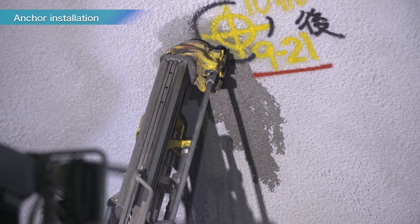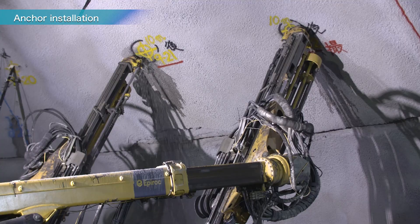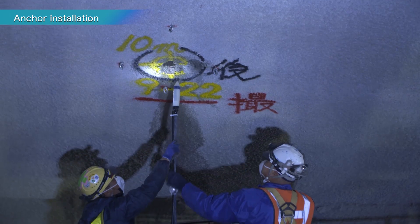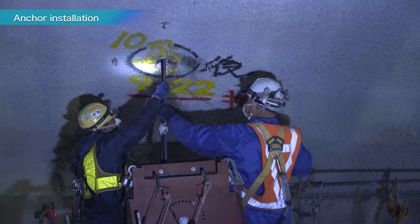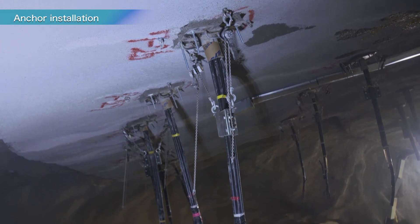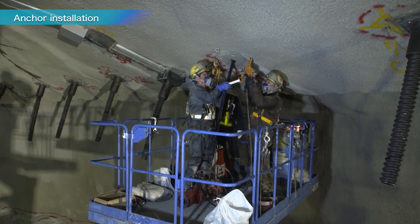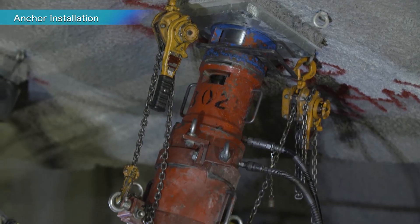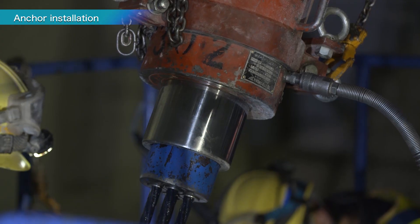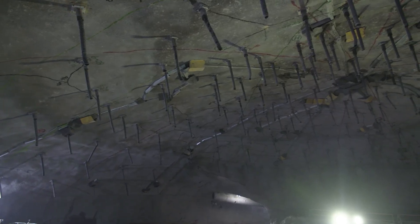The anchors are installed in the following manner. First, holes up to 22 meters deep are drilled into the shotcrete wall. Then, anchors made of twisted steel wires are inserted and fixed into the bedrock at the deepest point. By pulling each anchor with a force of up to 60 tons, the bedrock is stabilized to prevent collapse. In this way, about 600 anchors were installed in the dome ceiling.